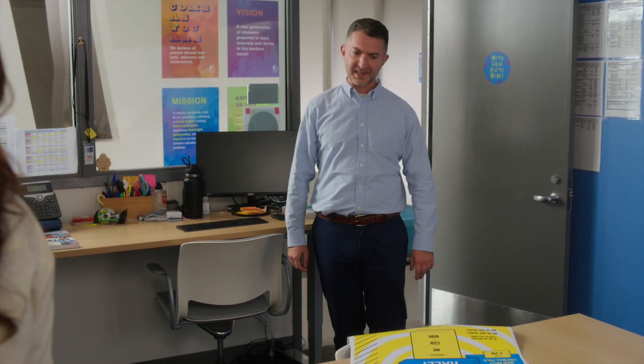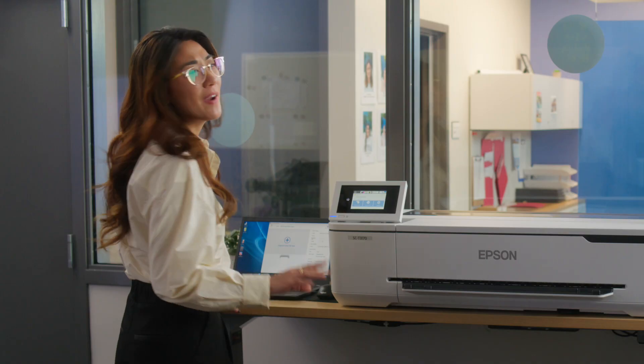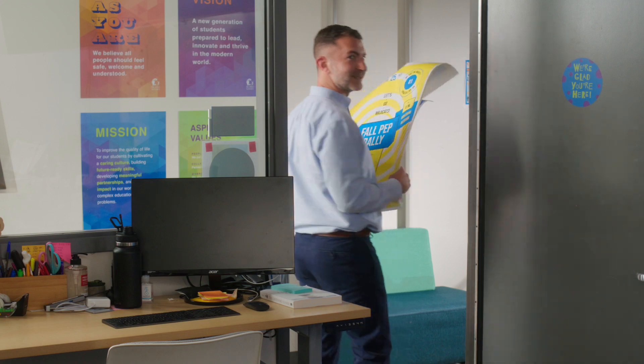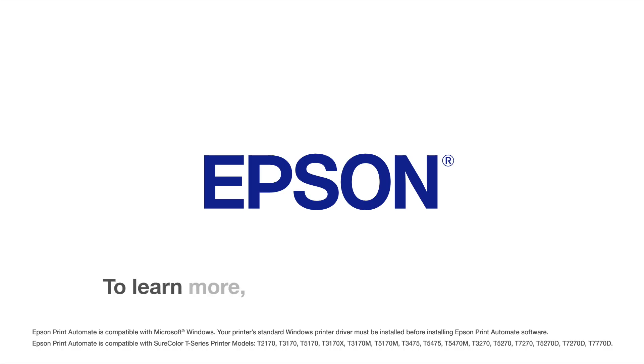Wow, that was so fast. Ooh, and they came out so great. Thank you. Bet. It's straight valid. Oh, by the way, it'll be lit. Trust me. Super lit. To learn more, go to epson.com.